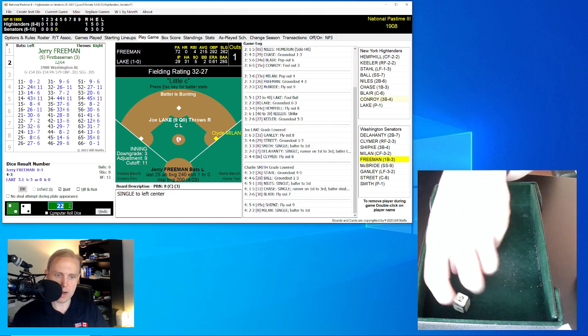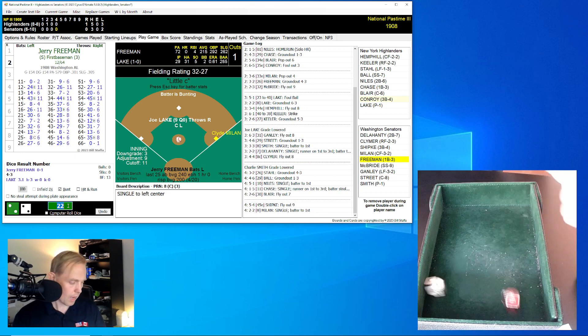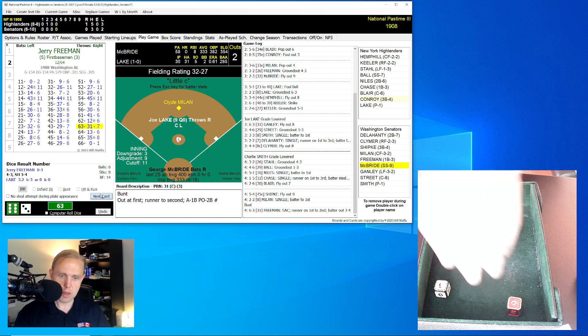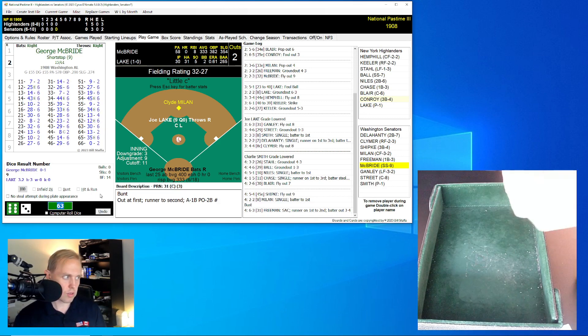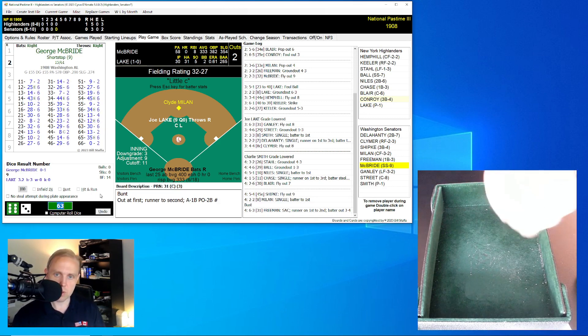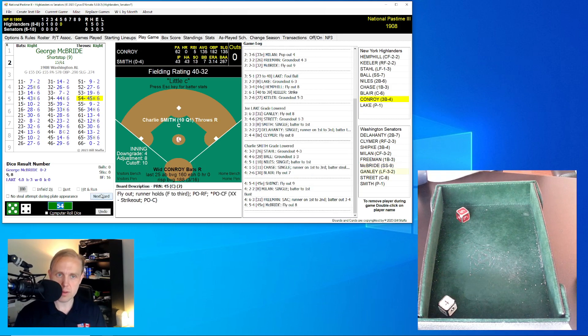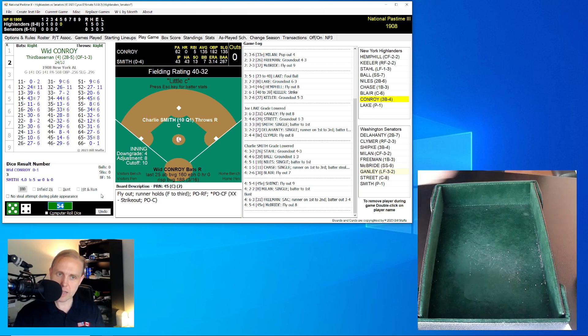We're going to see if we can get McBride up in a situation to make something happen. The roll is a 63 for a 31 — bunt over to the right side. Chase makes the play, flips over to Niles covering the bag. Milan moves up to second, two away. Here is George McBride, hitting .333 this season, runner on in scoring position. He rolls a 54 for a 45 — fly ball to Hemphill in center field, he makes the catch for the out. We go to the top of the fifth.